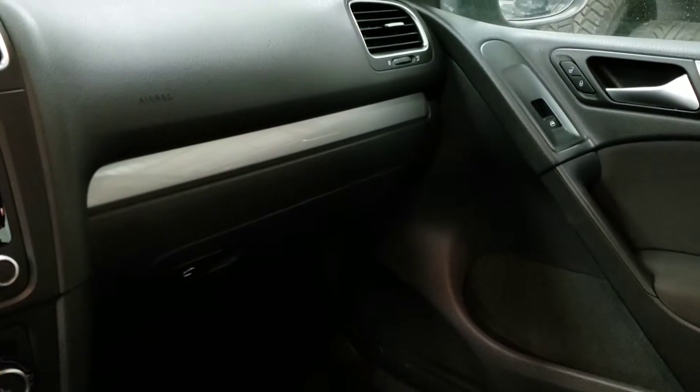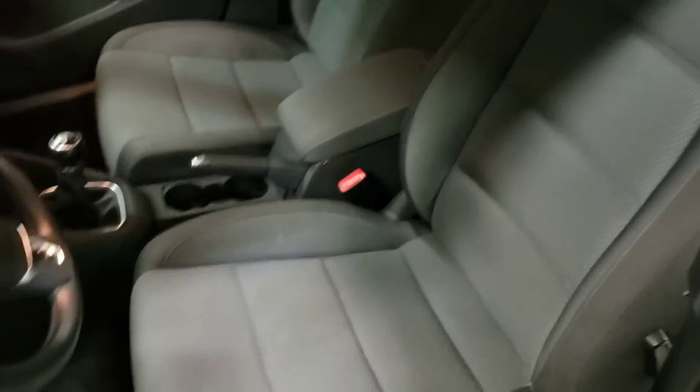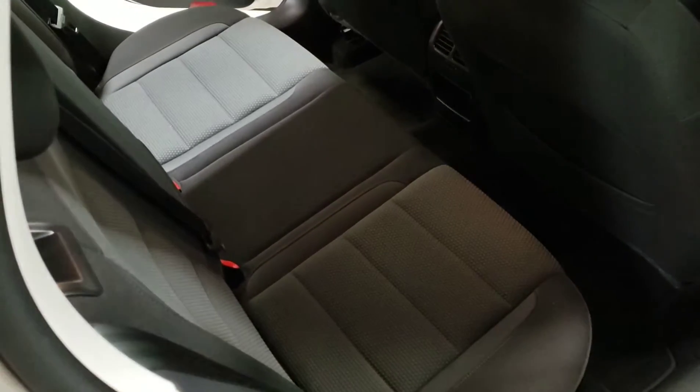Very nice and clean interior. The seats are very clean, with very good fabric, no stain. Same in the back seat, very clean, no stains.